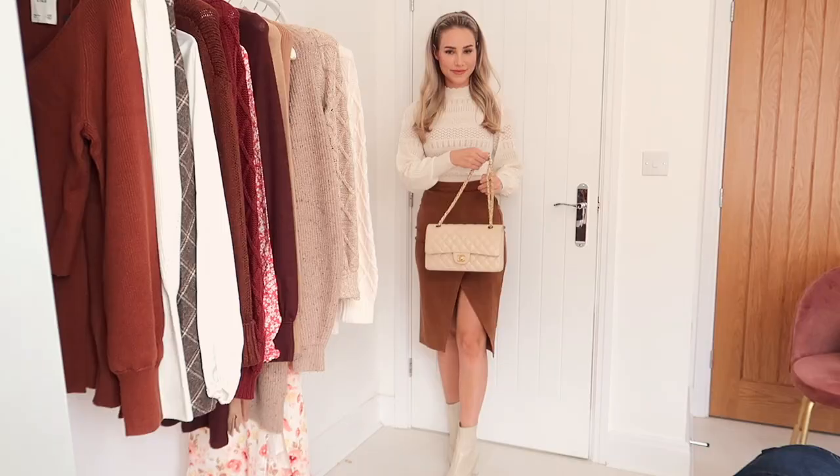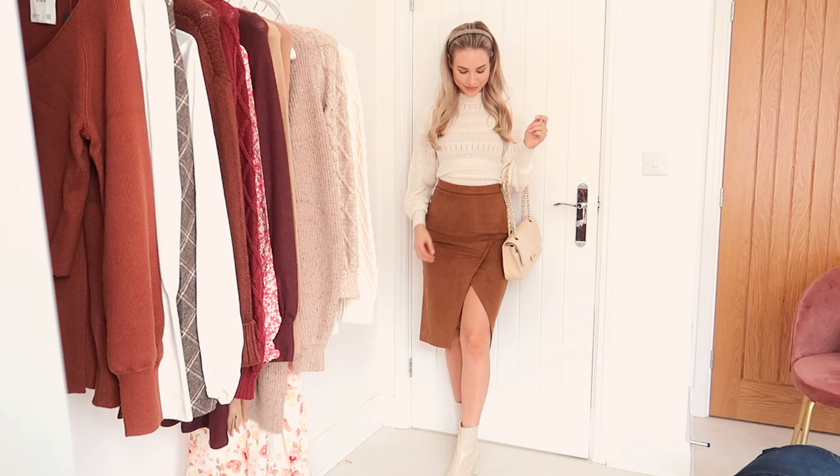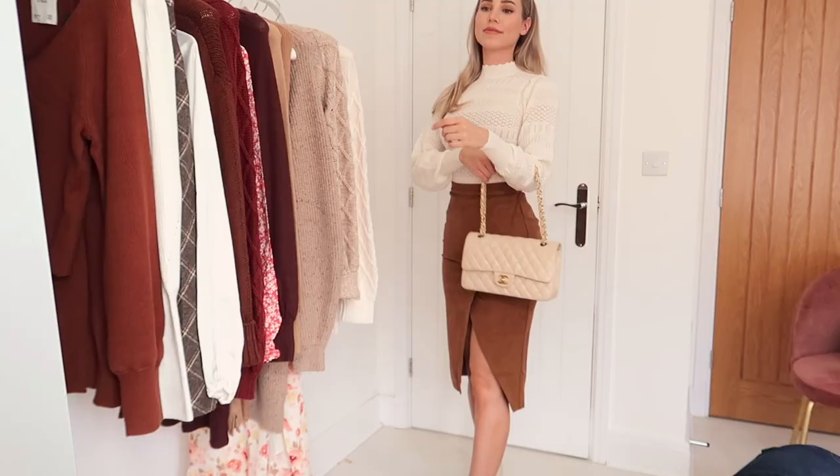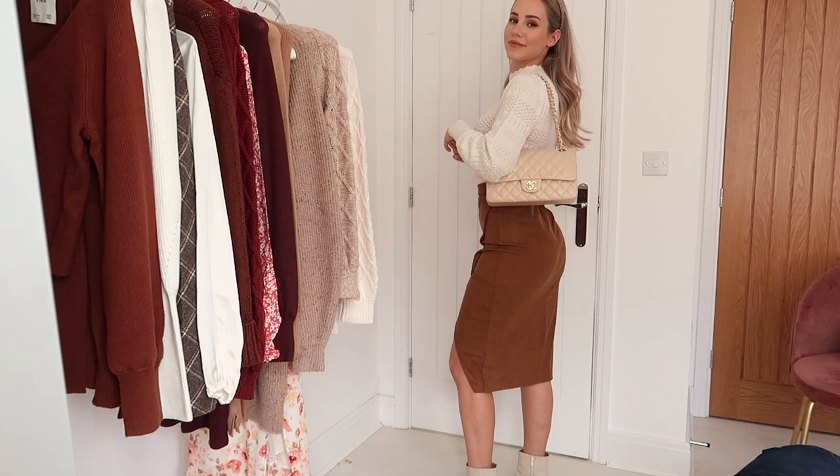I'm loving this outfit. The sweater is kind of like a pointelle open knit and I love the sleeves — they're really similar to the dress. The material is so soft and stretchy. I'm really impressed by the quality of the knit; it doesn't feel like it's going to pill easily. It is a little bit cropped but it works perfectly paired with high-waisted things, just like this skirt. This is a suede skirt and it fits so nicely — I'm so happy with it.